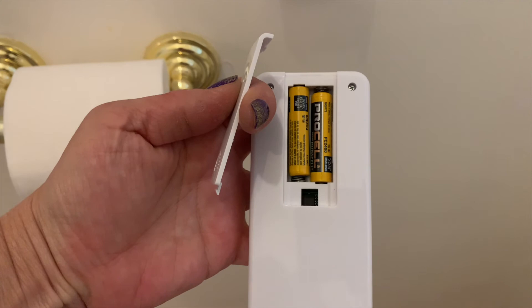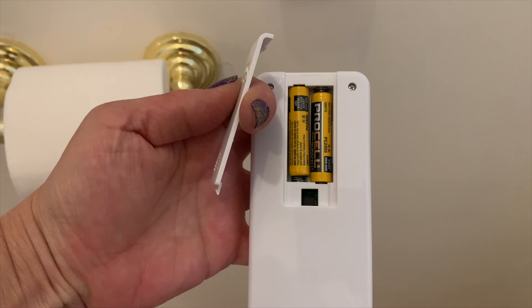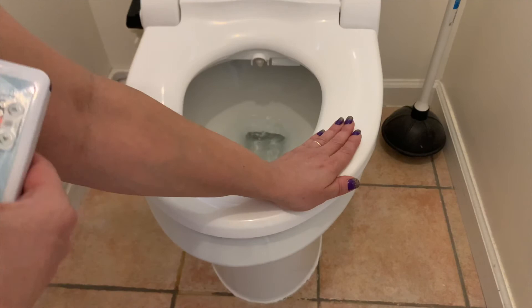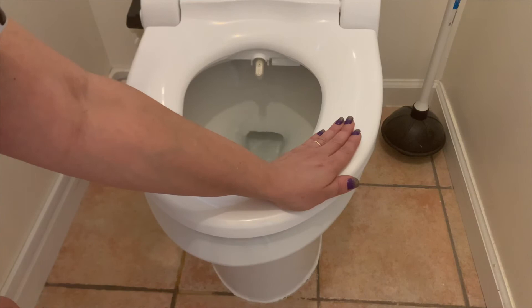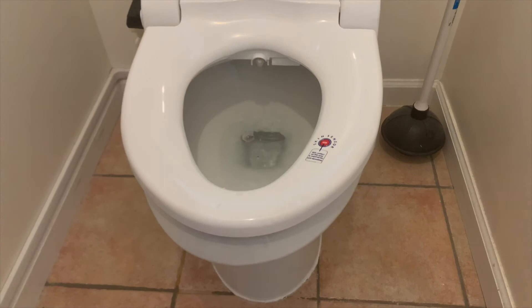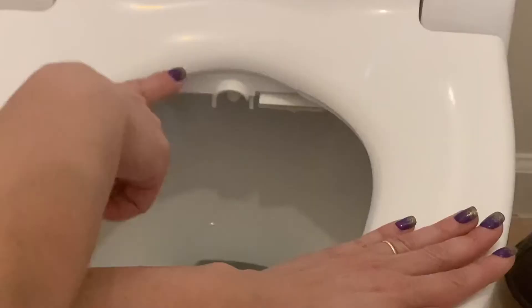Without making too much of a mess, I really want to show you the spray function on the smart bidet. I'm putting my hand on the toilet seat to make contact with the skin sensor. Now I press the posterior button — there comes the nozzle, and there's the spray. It would normally spray for an entire 60 seconds, but it only sprayed quickly because I stopped it right away. Now I'm going to press the dryer button to show you how this works — and there we go, it's drying away. I'm telling you, this dryer works fantastic. You really do not even need toilet paper.